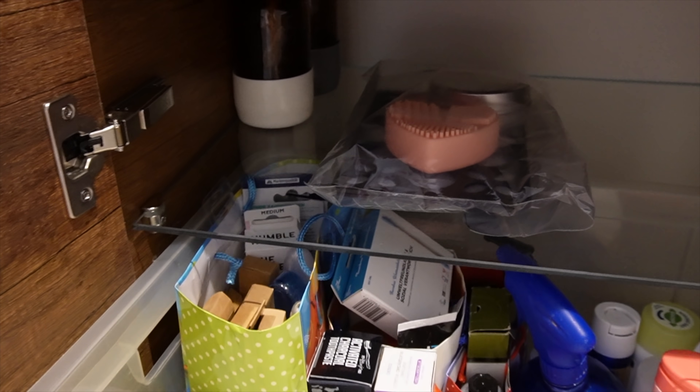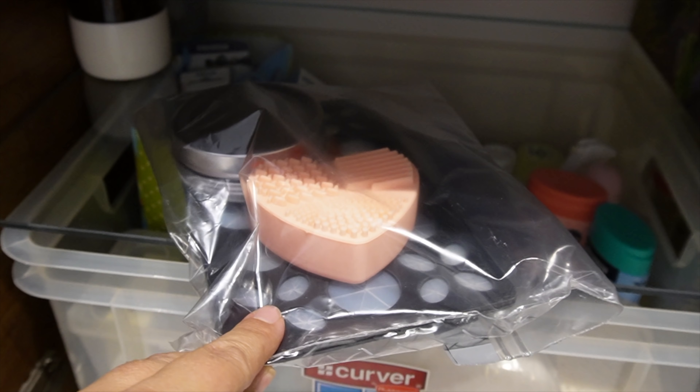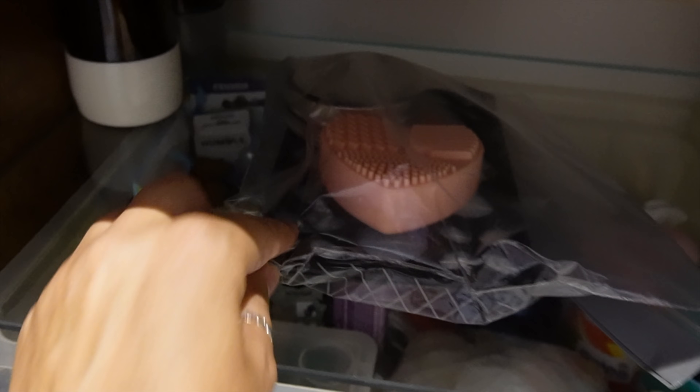Und da an dieser Stelle habe ich noch mein Pinselreinigungsset für meine Kosmetikpinsel. Da habe ich so ein Set, wo man das alles sauber machen kann. Und das war es schon in diesem unteren Fach.